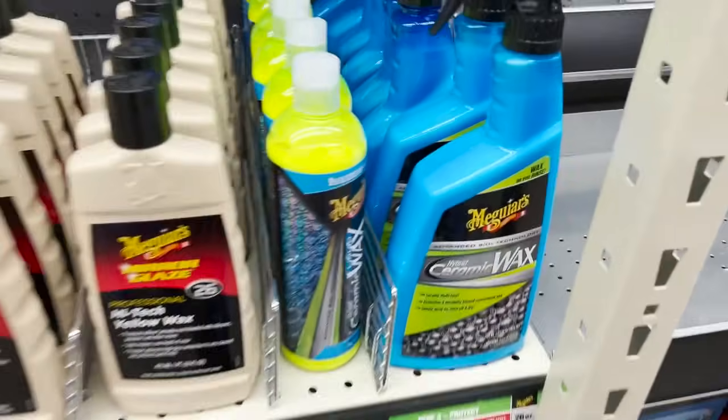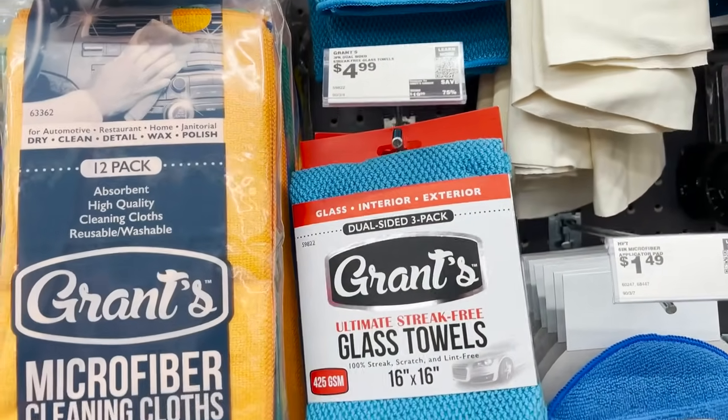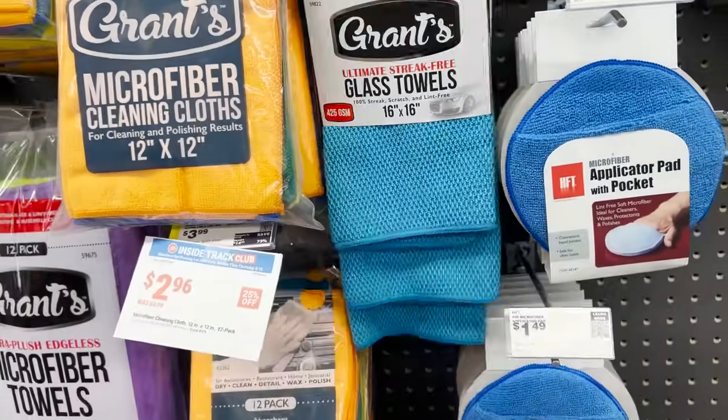The Grants microfiber towels can be used on your paintwork to remove compound and polish. For protection, Meguiar's offers their ceramic spray detailer or ceramic wax — available in a jar for machine application or a spray-on version you can even apply while the vehicle is wet, spray it on and rinse it off. It's not the longest-lasting protection but it's very easy to apply. For glass work they sell products from Invisible Glass and have waffle weave and microfiber towels specifically for glass.